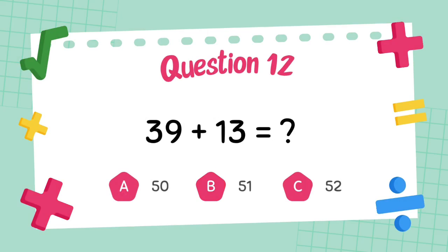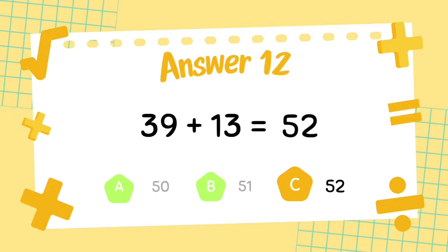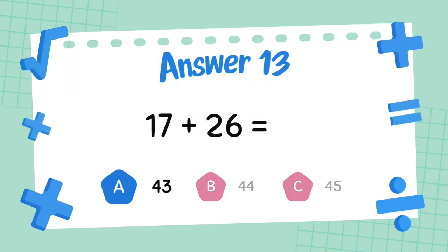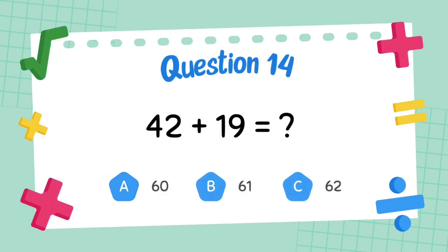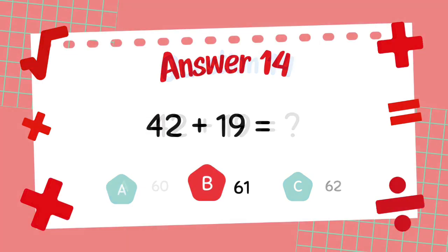What is 21 plus 24? The answer is 45. What is 39 plus 13? The answer is 52. What is 42 plus 19? The answer is 61.